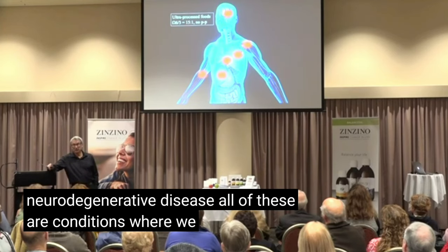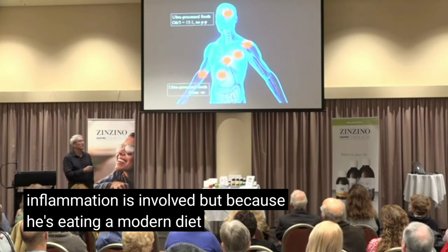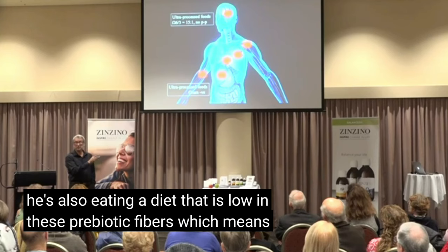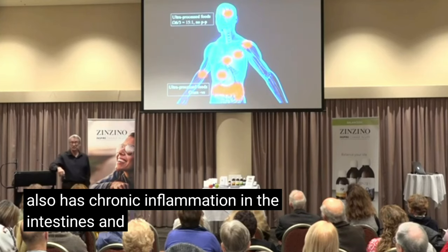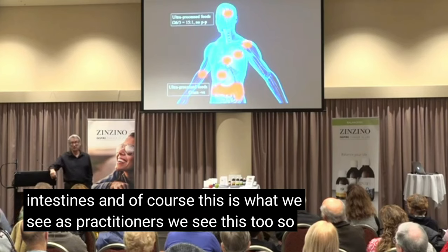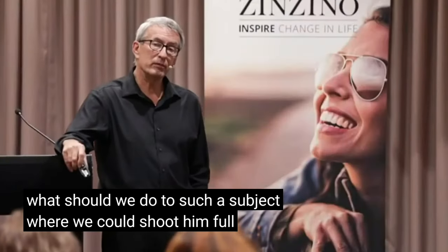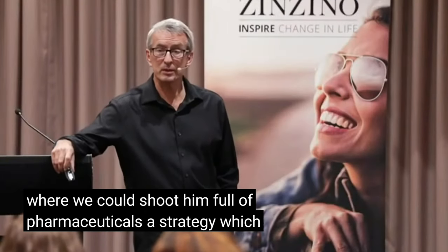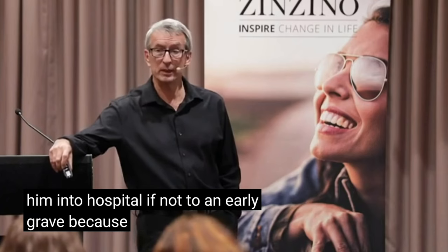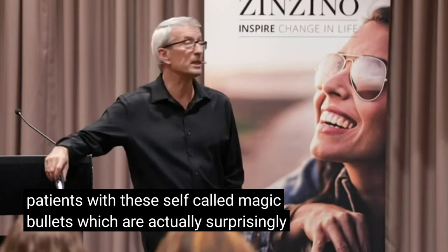All of these are conditions where we know chronic inflammation is involved. But because he's eating a modern diet, he's also eating a diet that is low in prebiotic fibers, which means he also has chronic inflammation in the intestines — and of course this is what we see as practitioners. We could shoot him full of pharmaceuticals, a strategy which is not going to cure anything and may well send him into hospital, if not to an early grave, because we kill a lot of our patients with these so-called magic bullets which are actually surprisingly toxic.